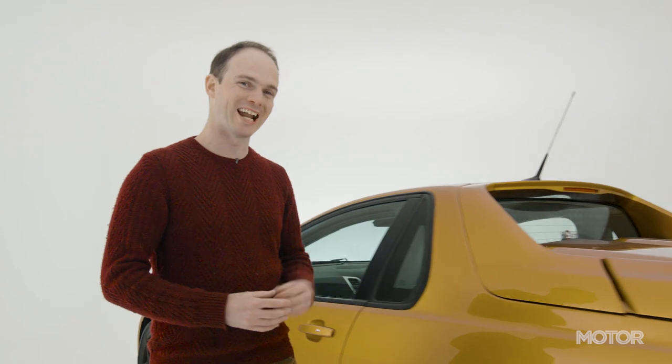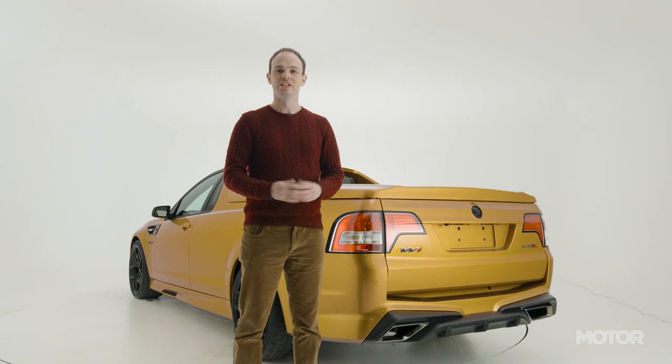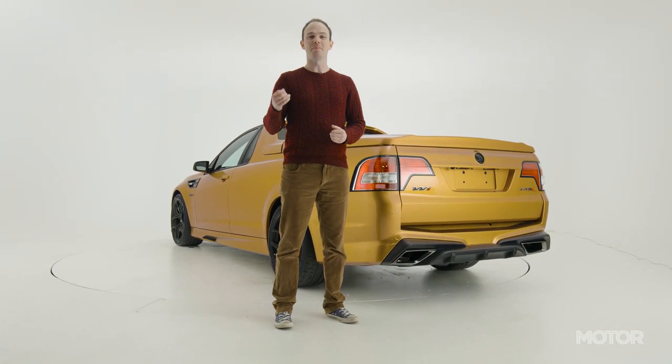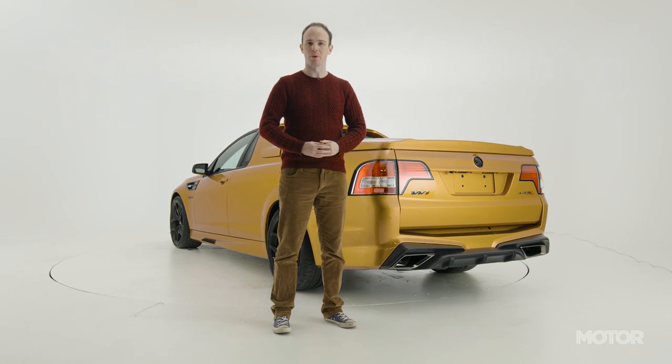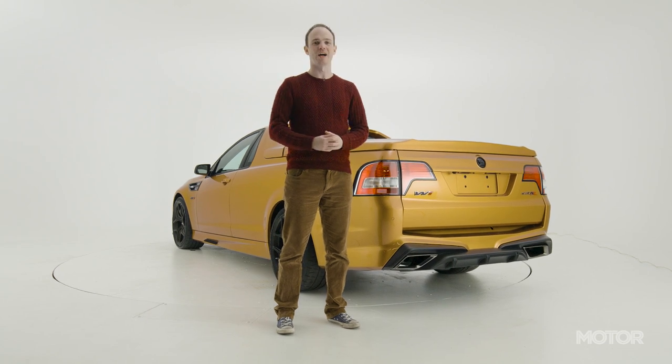If you're wondering why only four of these beasts exist, HSV says it's because it could only secure a limited number of LS9 engines, and any utes built would have reduced the number of sedans. Simply put, the business case didn't stack up. Each owner paid a small fortune for the Maloo W1 to be built, and thank god they did, because it's arguably the ultimate Aussie muscle car.